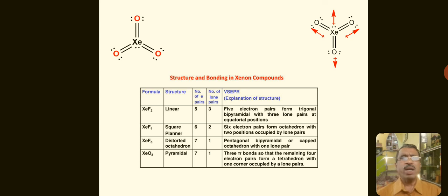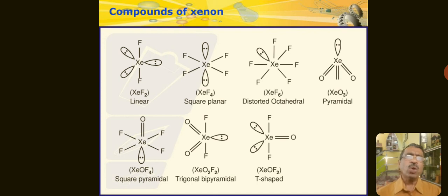Students should remember: XeF₂ is linear, XeF₄ is square planar, XeF₆ is distorted octahedral, XeO₃ is pyramidal, XeOF₄ is square pyramidal, XeO₂F₂ is trigonal bipyramidal, and XeOF₂ is T-shaped. You may be asked about the geometry, number of unpaired electrons, and lone pairs in these Xenon compounds — this information is given in the table.